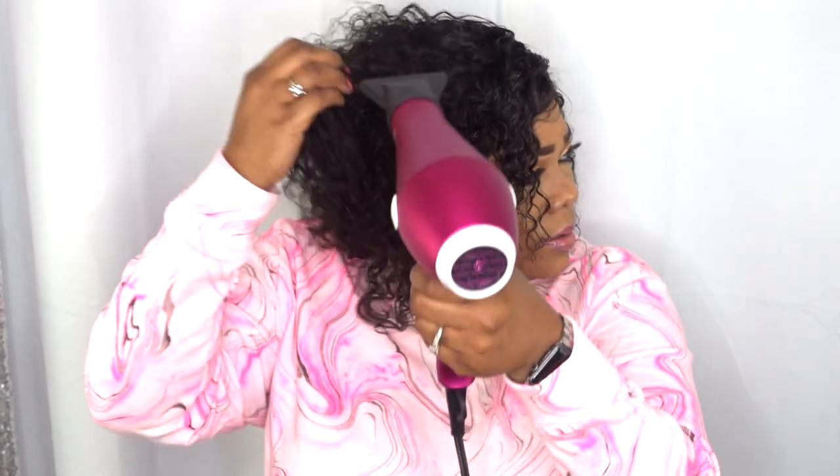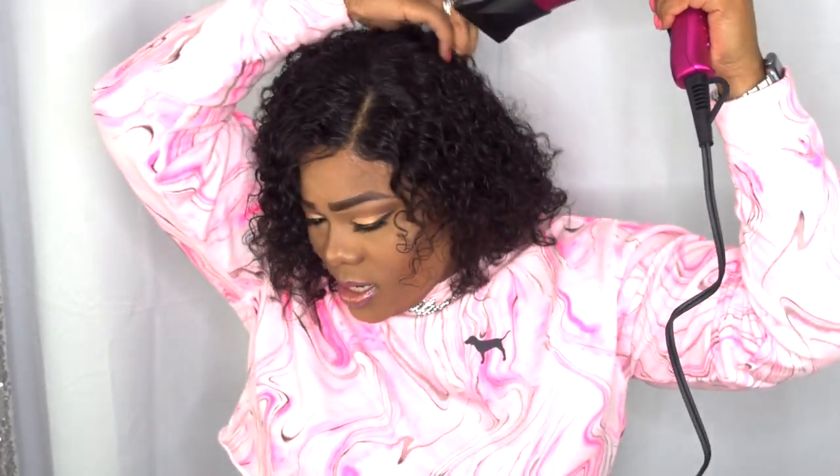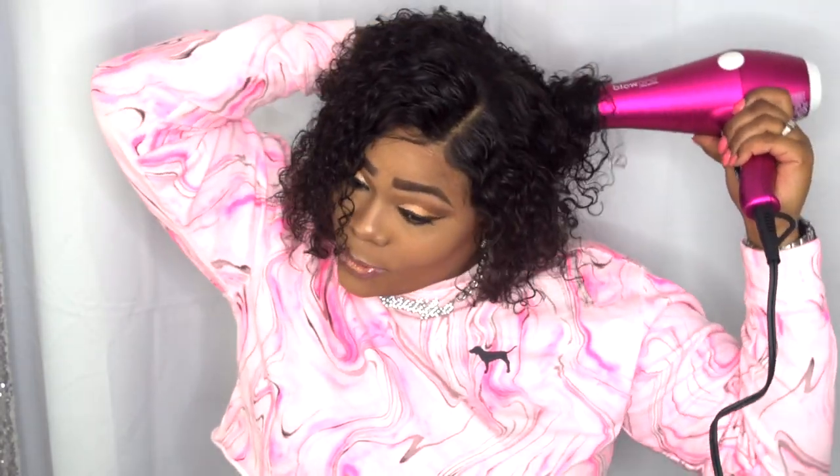We'll put it on low cool. It's on a low cool temperature and it's honestly not that loud compared to my other blow dryers. Hopefully you guys can still hear me.